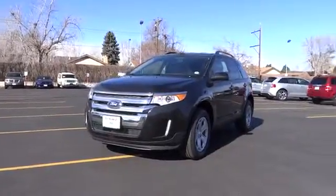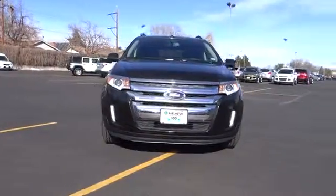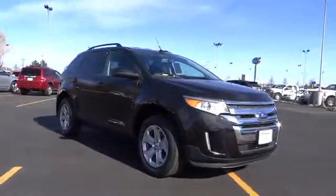The 2014 Edge thrills with more power and MPG. Either way, you're in for an exhilarating experience with Ford Edge. This vehicle has less than 100 miles.